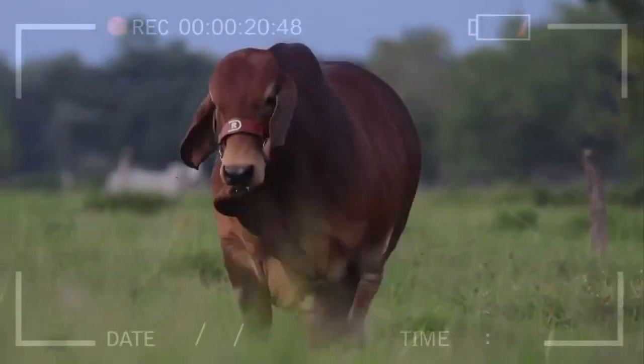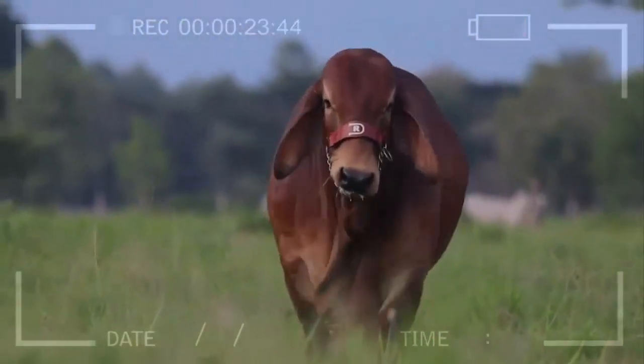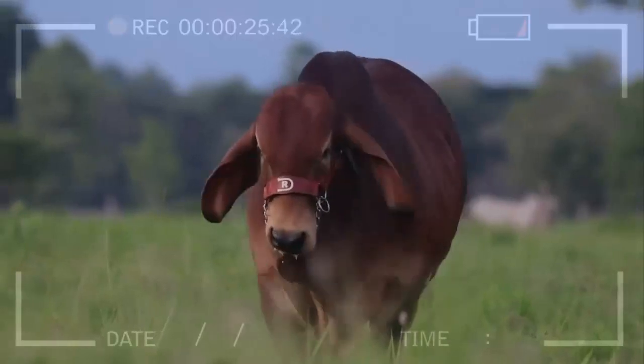Although Red Brahmin is a robust breed, it is important to provide them with a suitable environment, balanced nutrition, and regular veterinary care to maintain their optimal health and performance.